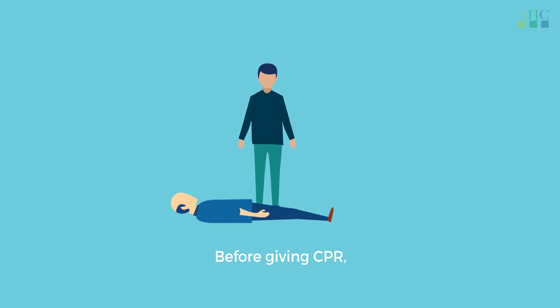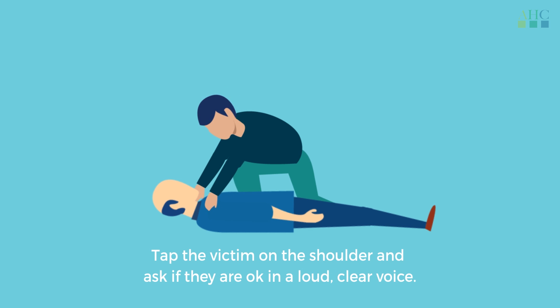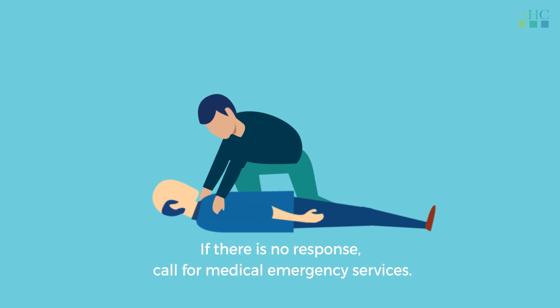Before giving CPR, check your surroundings and move to a safe place if required. Tap the victim on the shoulder and ask if they are okay in a loud, clear voice. If there is no response, call for medical emergency services.